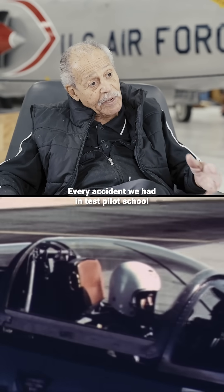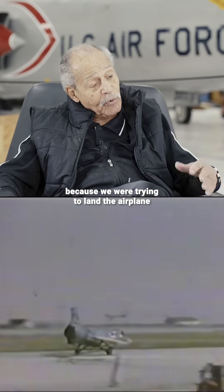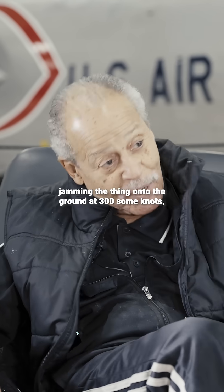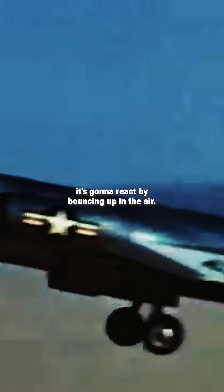Every accident we had in test pilot school had to do with that maneuver, because we were trying to land the airplane at 300-some knots. Guys were ejecting at the top of the arc, or jamming the thing onto the ground at 300-some knots — and it was going to react by bouncing up in the air.